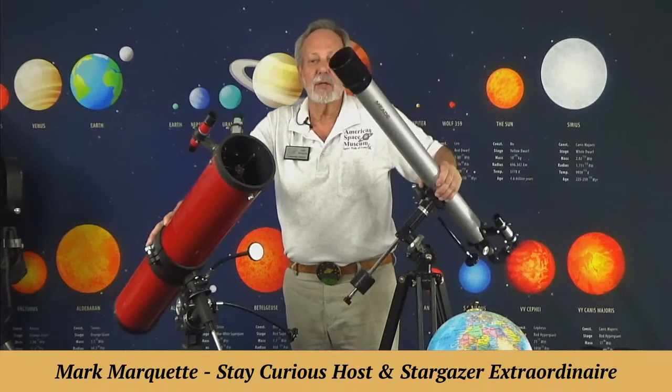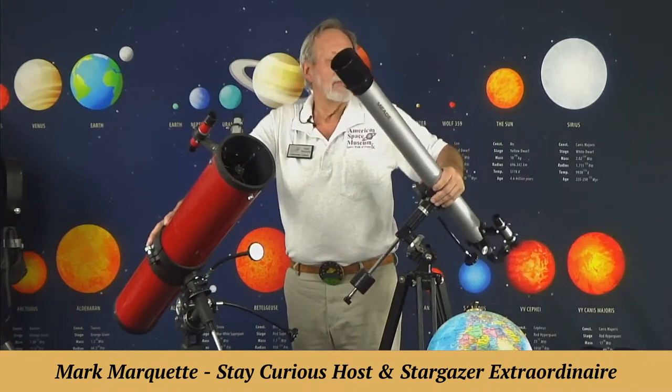We've got a lot more to help you stay star curious down the road. Until then, join us for our next episode. I'm Mark Marquette, and we will keep you star curious on Stay Curious with Stargazer Mark — all to bridge the space between us. Thank you.